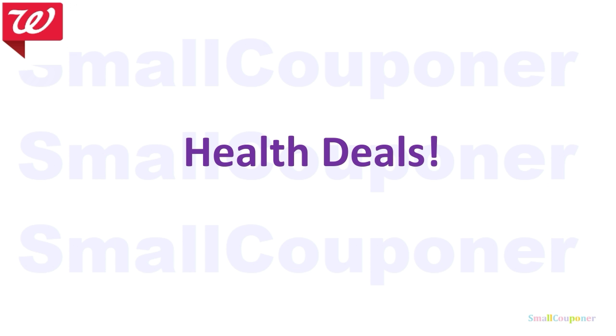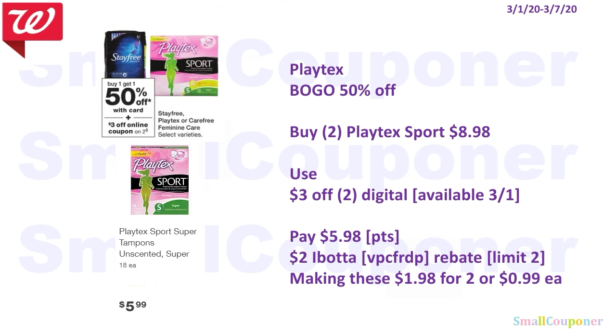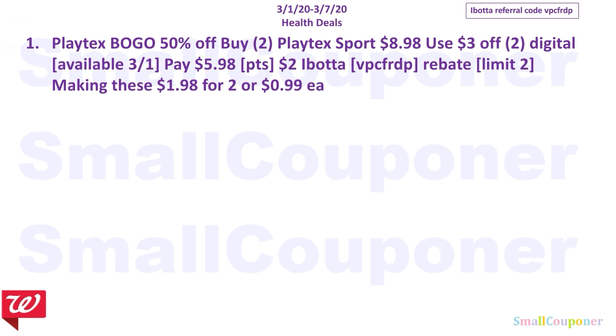Health deals. The Playtex products are BOGO 50% off. You'll buy two Playtex Sport for $8.98, use the $3 off 2 digital that'll be available on the 1st, and pay $5.98. You can use your points here because this is neither a buy or spend deal. There is a $2 Ibotta rebate for the Playtex Sport or Gentle Glide, limit of two. Referral code VPCFRDP, also in the description box. Making these $1.98 for two, or $0.99 each. That is the only health deal.